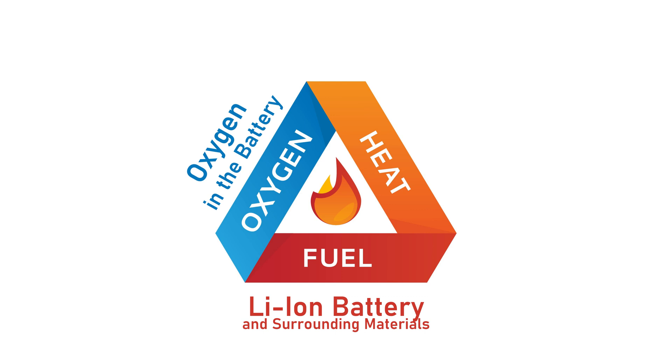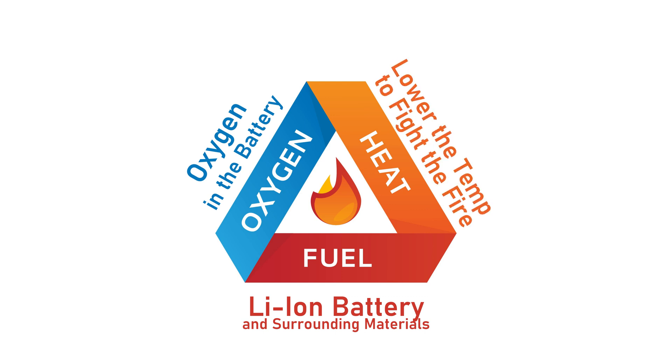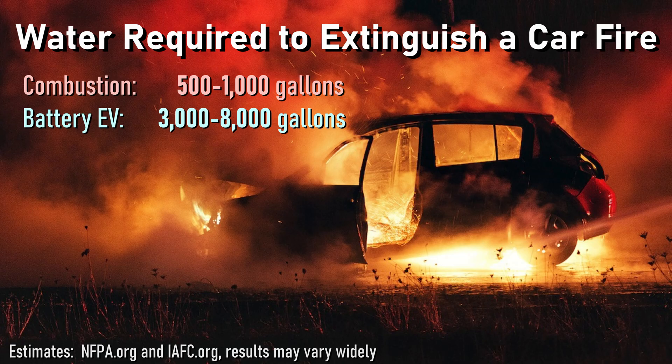In a lithium-ion battery fire, the battery is the fuel — you can't remove it from the EV, and it makes its own oxygen, so you can't do anything about that either. What needs to be done is to remove the heat, cooling it down. In general, gas-powered vehicles take between 500 and 1,000 gallons of water to extinguish. Based on reputable sources, it takes about eight times that amount to extinguish a battery EV fire.